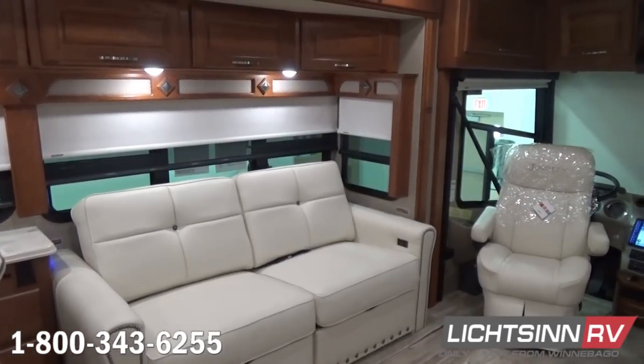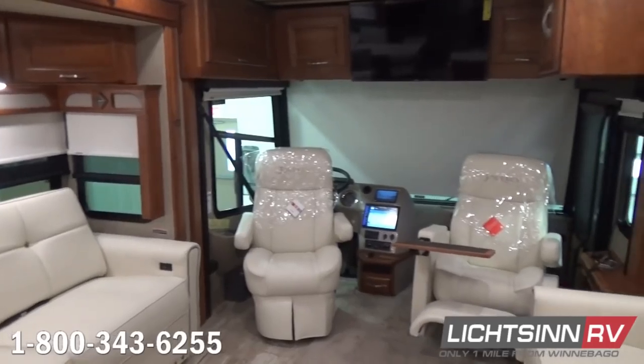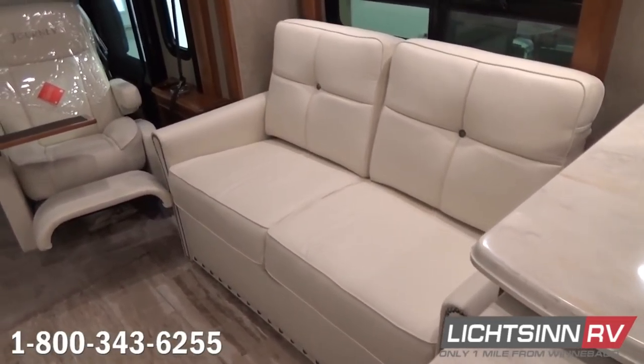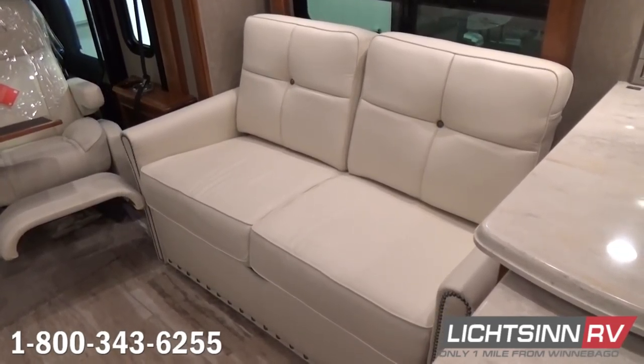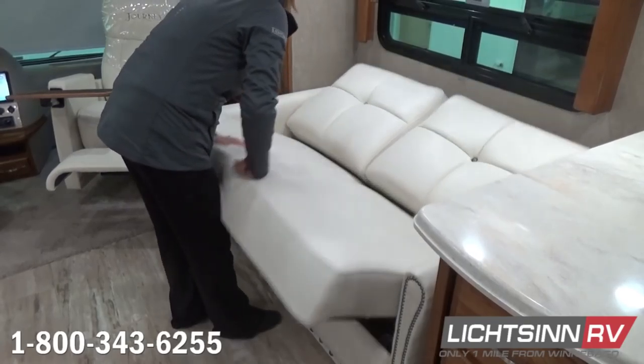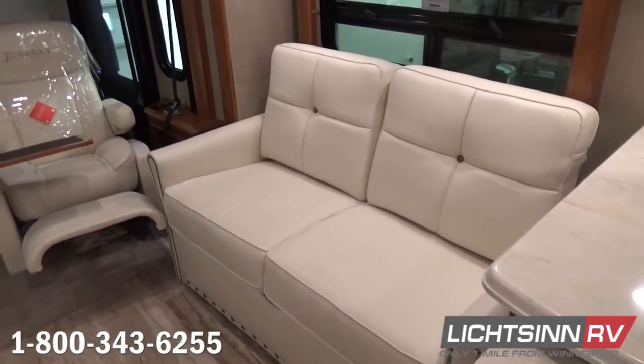We have the dual control ultra leather Rest Easy sofa up front, and ultra leather seats, both of which rotate to become integral living components. We've also included the premium cab sound system. We also have the plus lounger option, which includes an oversized passenger seat with an integrated solid surface workstation.